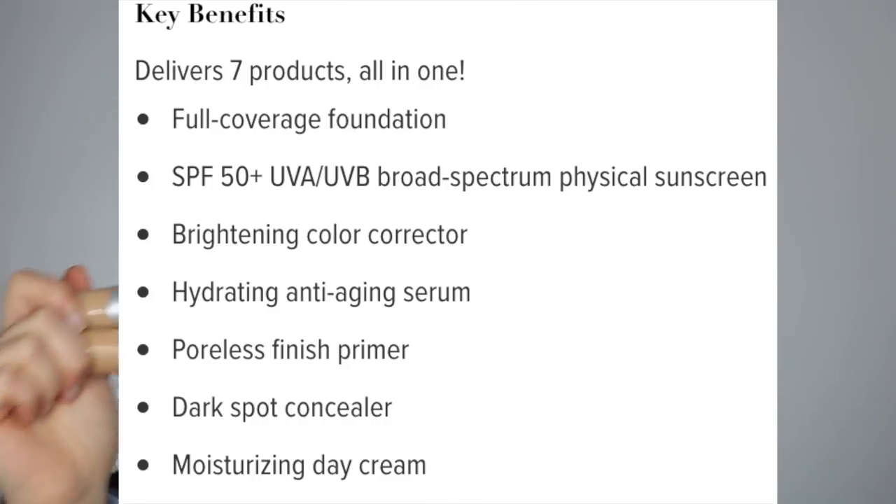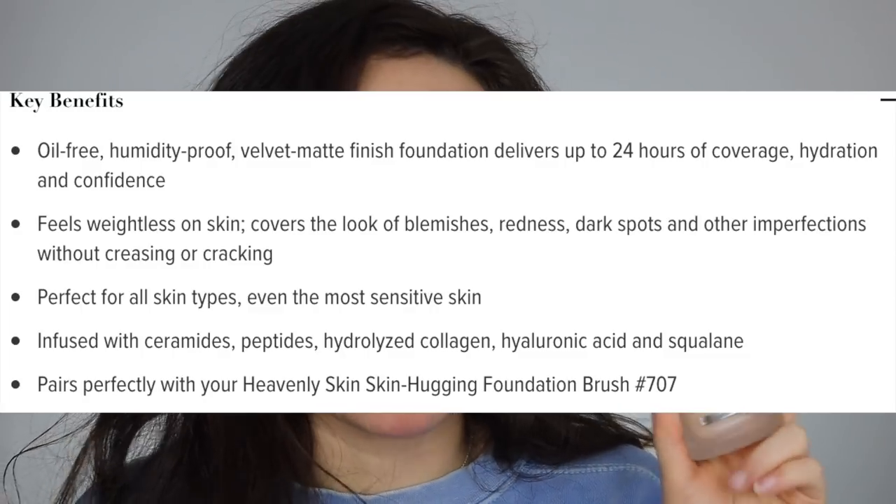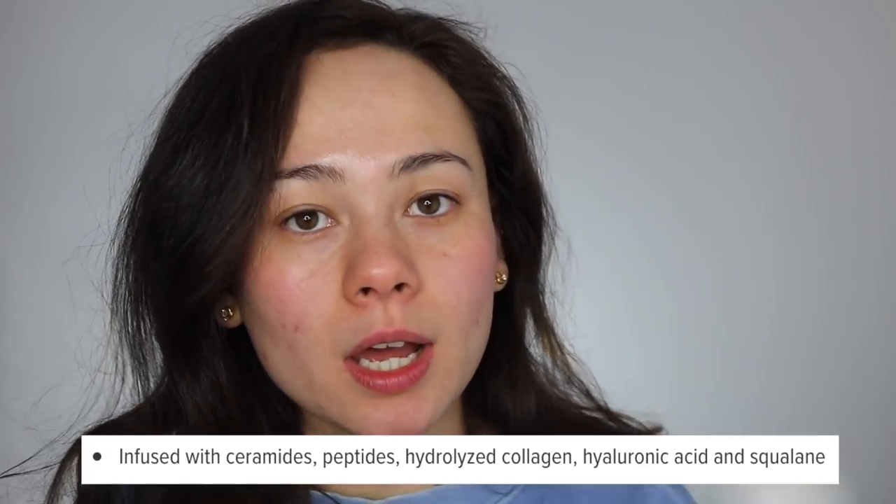Both claim to be full coverage. The CC cream is advertised as anti-aging with SPF 50 and a moisturizing day cream. The new foundation has no SPF and is advertised as a 24-hour full-coverage foundation covering blemishes, redness, and dark spots. It includes skincare ingredients like hyaluronic acid and hydrolyzed collagen peptides, but says nothing about anti-aging. It claims a velvet matte finish; the CC cream has more of a natural finish.